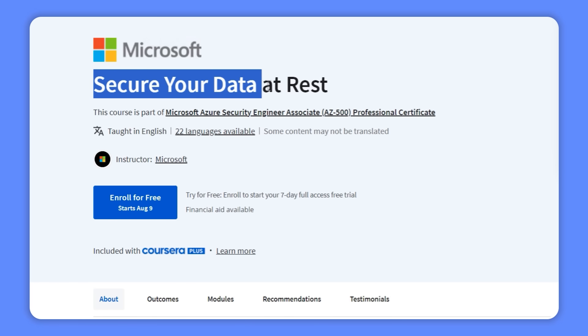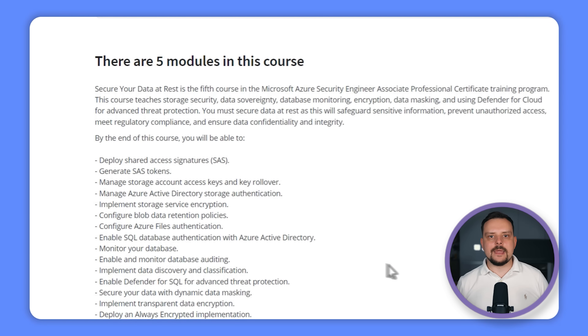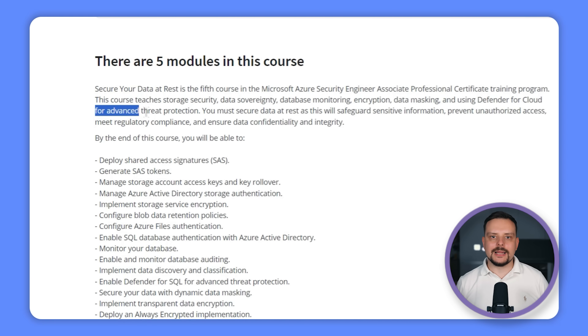Course 5 — Secure Your Data at Rest: you will learn how to keep your data safe in Azure, covering storage security, data sovereignty, database monitoring, encryption and data masking. Plus, you will get hands-on with Defender for Cloud for advanced threat protection.